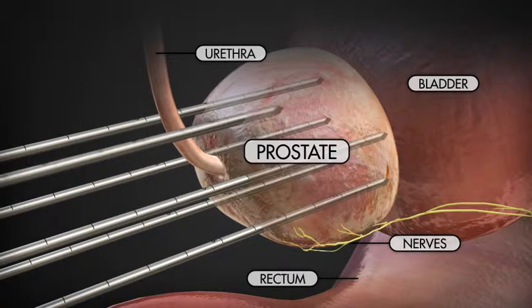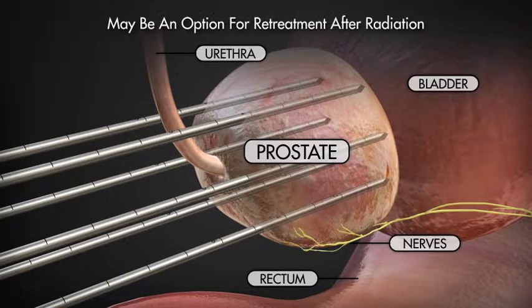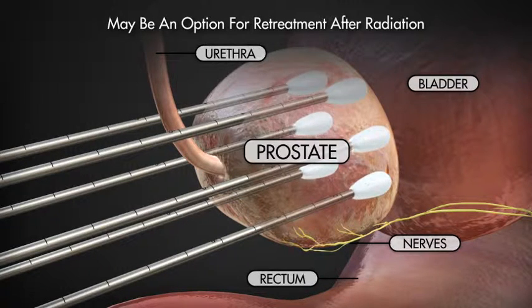In cases where prior radiation treatment has failed, indicated by a rising PSA value, cryotherapy may also offer an option for retreatment.